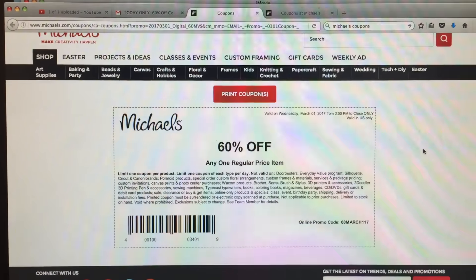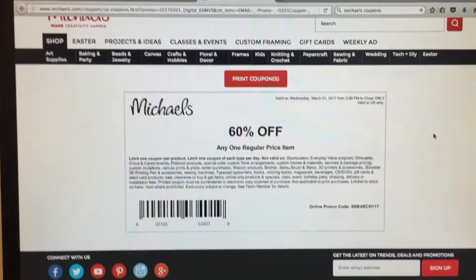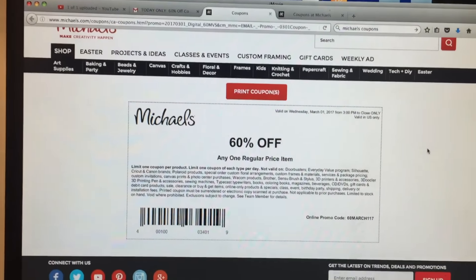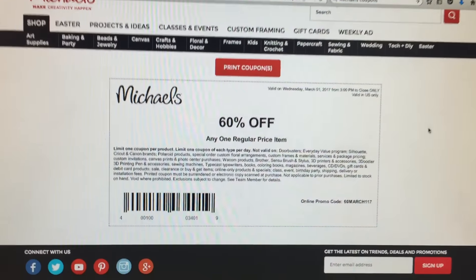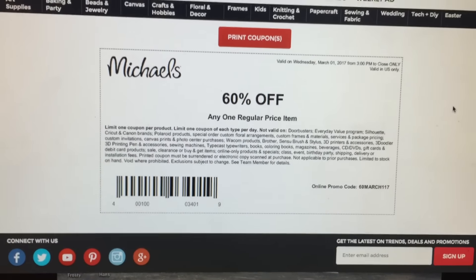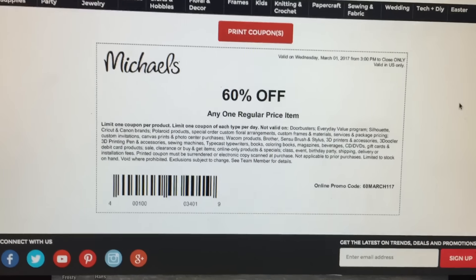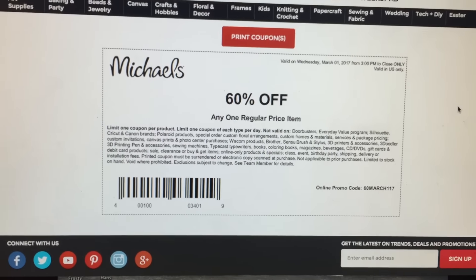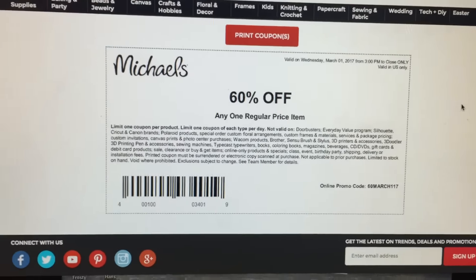Hey crafty cuties, this is a quick video to give you guys a heads up about a coupon. Michaels has a 60% off coupon today — today is March 1st. This 60% off coupon is only good between 3pm and closing, and it's off of one regular price item.